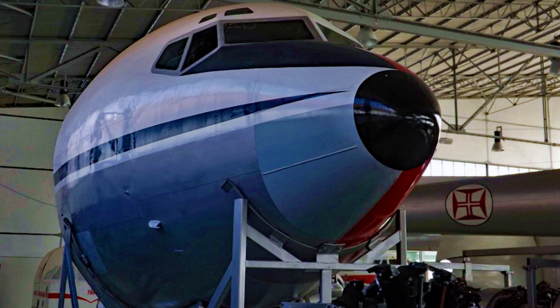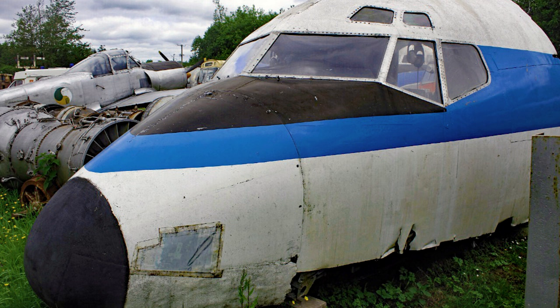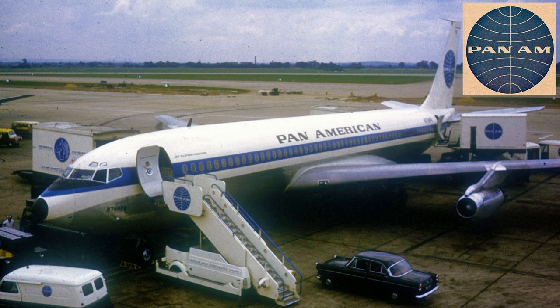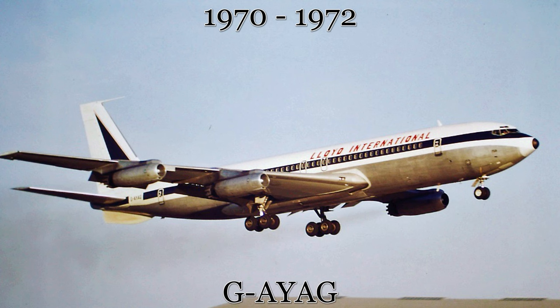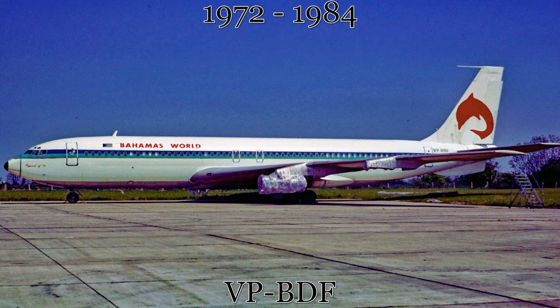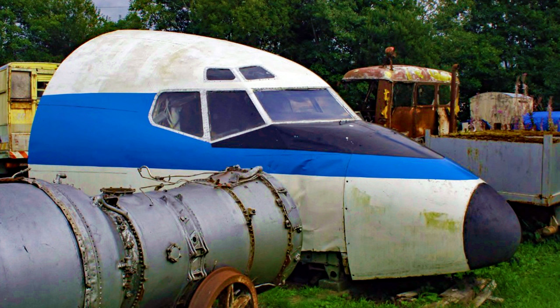Across the Irish Sea in County Leitrim in the northern parts of the Republic of Ireland, there is one 707 remnant on outdoor display. This aircraft started its passenger-paying career as many other Boeing 707s had with Pan Am. Delivered in 1961, it stayed with Pan Am until 1970. From there, it would be leased to Lloyd International but was repossessed by the bank in 1972. It would then go on to Bahamas World that same year, but again it would be repossessed by the bank in 1984. The aircraft was broken up in Dublin, Ireland that same year and has been on outdoor display at the Cavan and Leitrim Railway Museum ever since, along with other airplane pieces and parts.